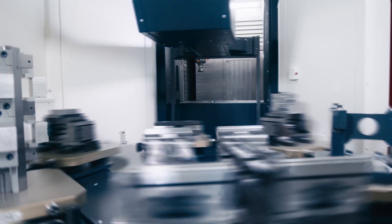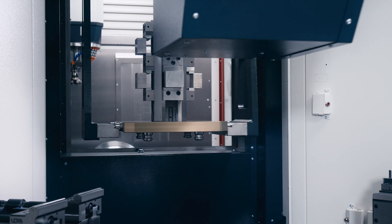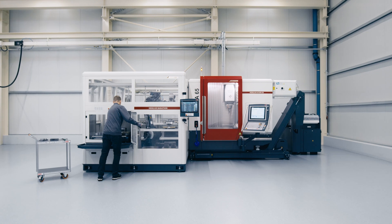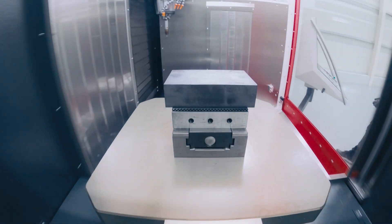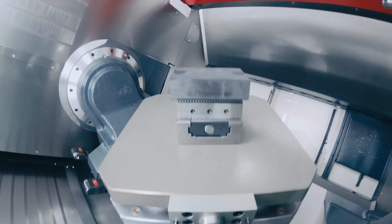Whether pallet or workpiece handling, thanks to side loading and the open interface concept, Hidelius combines maximum flexibility with a wide range of automation solutions.